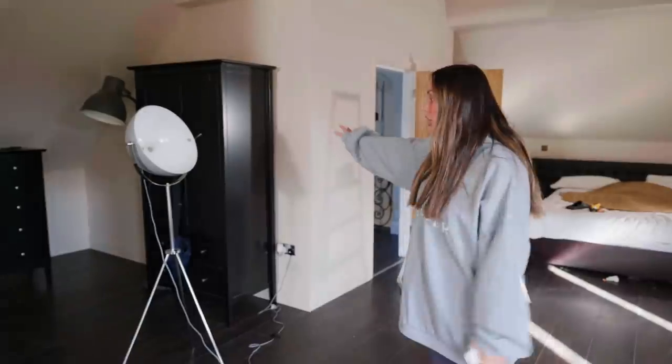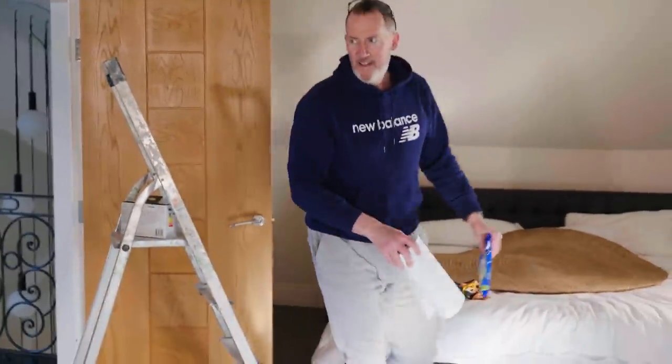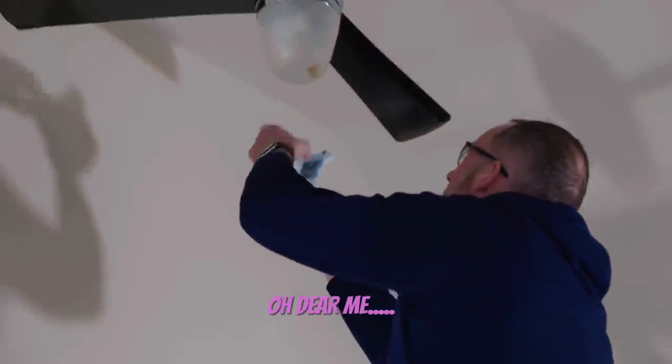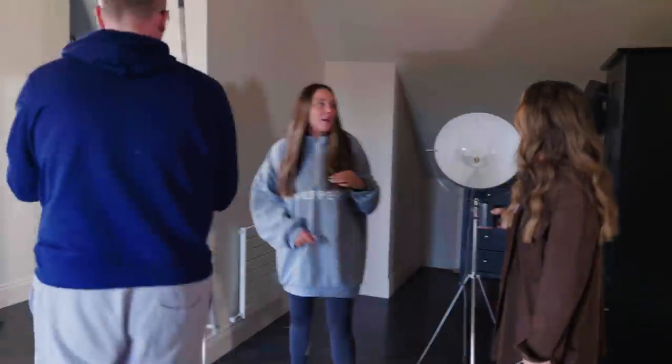It looks very bare right now — especially if you look at this corner, it's absolutely rubbish. But by the end of this video it's going to be amazing. Here's my lovely father, the handyman with his safety goggles — safety first when changing the light bulb! We have light! What do you think of the colour? It looks beautiful. It looks very different in a different light, doesn't it? It's really nice.